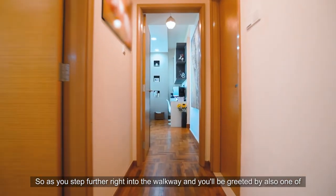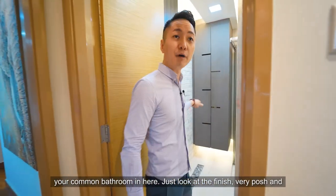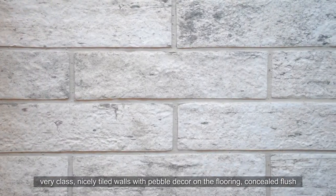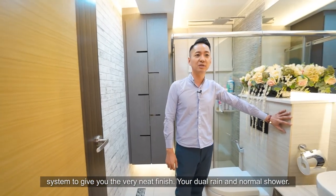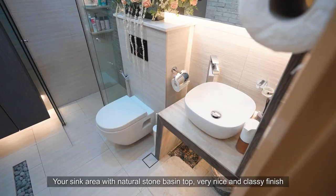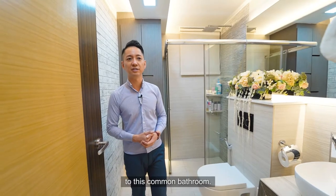Stepping further back into the walkway, we're greeted by the common bathroom. Just look at the finish — very posh and classy, with nicely parted walls, pebble decor on the flooring, and a concealed flush system for a very neat finish. There's a dual rain and normal shower, and a sink area with a natural stone facing top. A very nice and classy finish to this common bathroom.